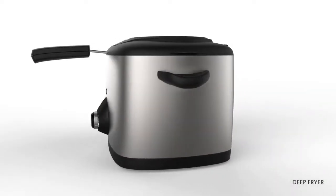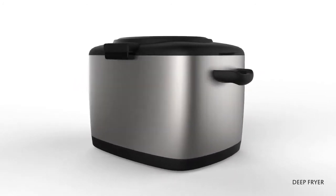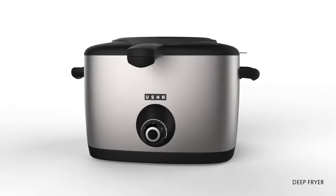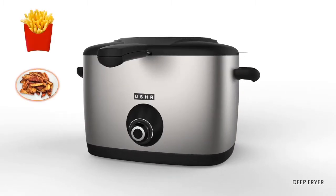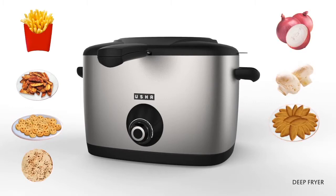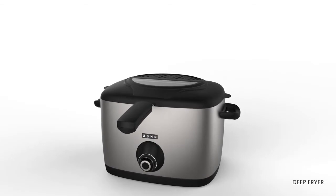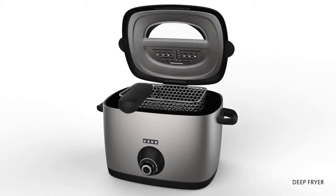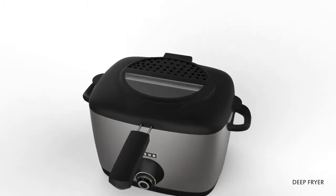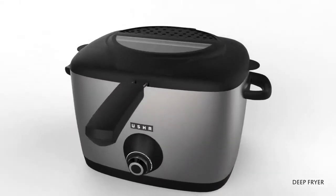The deep fryer from Usha is designed to ensure that your food soaks minimum oil. Enjoy healthy cooking with guilt-free indulgence. You can fry various food items: French fries, potato wedges, smileys, roasted papad, onion, mushrooms, fish fillet and chicken strips. This deep fryer absorbs less oil compared to conventional cooking in a Kadhae, and has a double filter which controls odour and oil vapour.